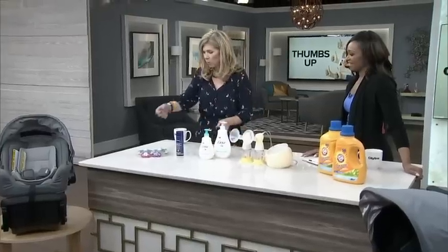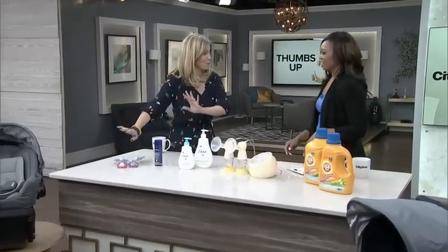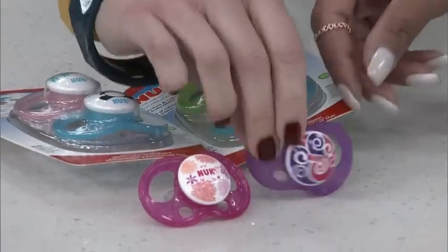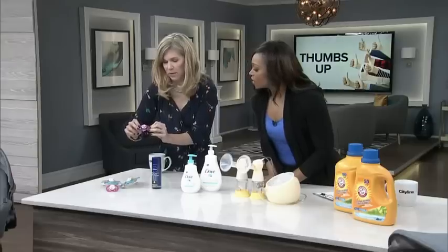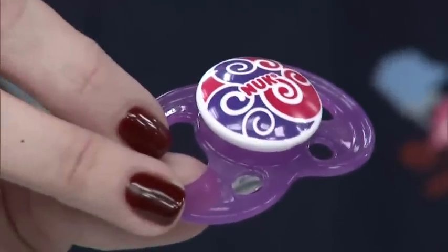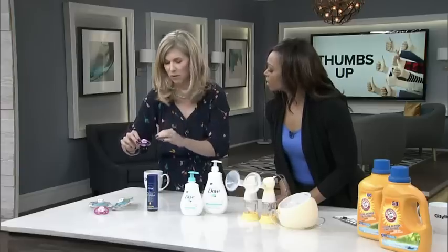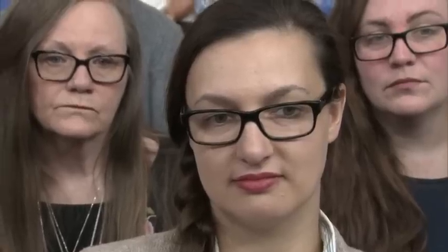The next one is the Nook Pacifier. What we like about these is that, first of all, they're great for keeping your baby calm and quiet. They're cute too, but these have little holes in them so there's better airflow. Sometimes the pacifier can get your child's mouth really irritated, but this has airflow so it doesn't get moisture. It's also got an orthodontic nipple, which is good for mouth development.